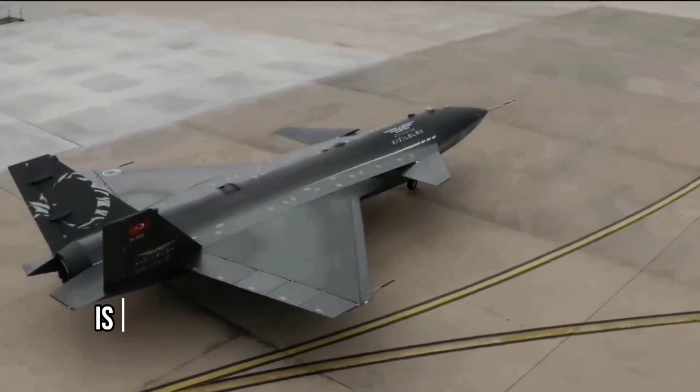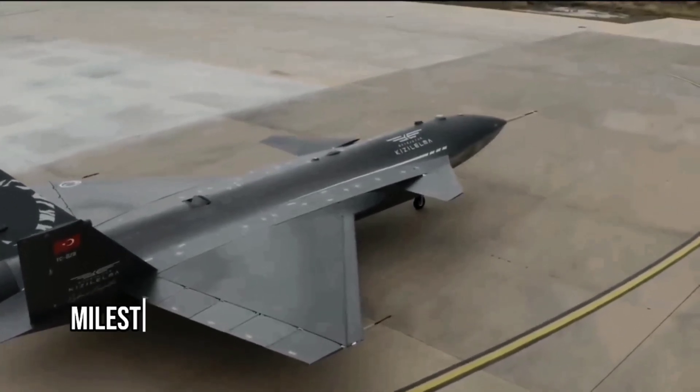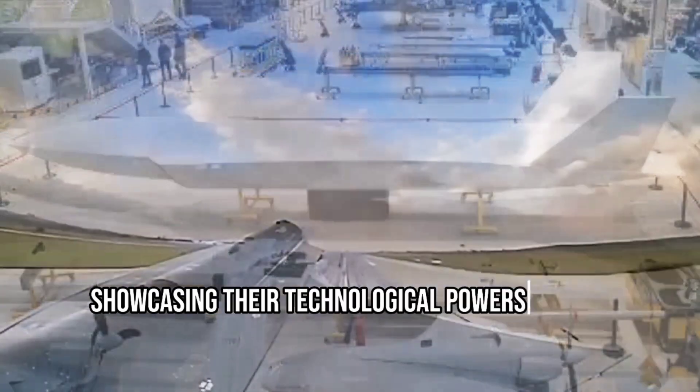First up, the Bayraktar Kızılma is Turkey's first unmanned combat aircraft. This marks a significant milestone for the country's aerospace industry, showcasing their technological prowess and innovation.